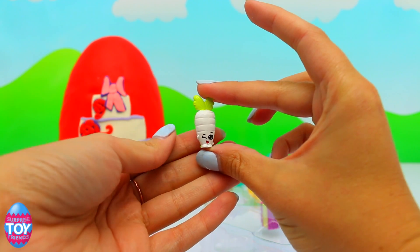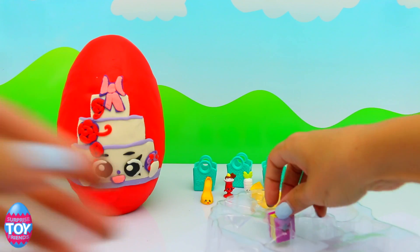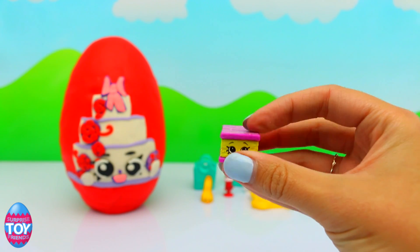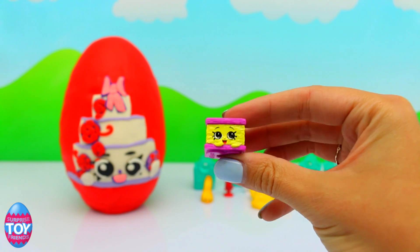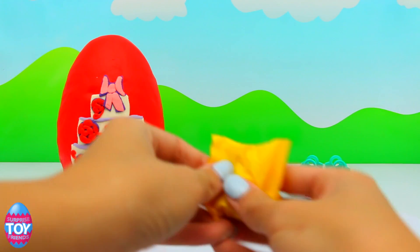And then we have Nilla Slice, and this is the yellow and purple version. She is a common from the Bakery — she's really cute.